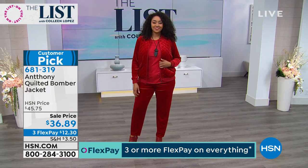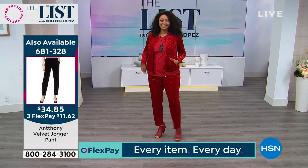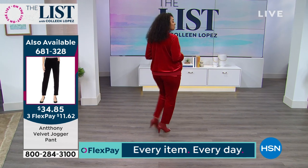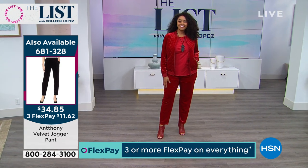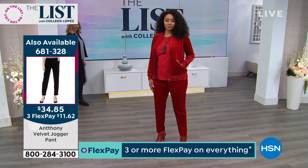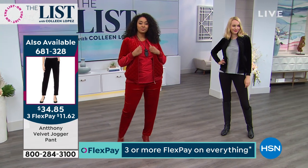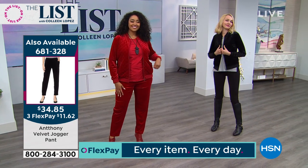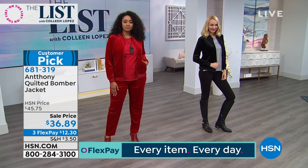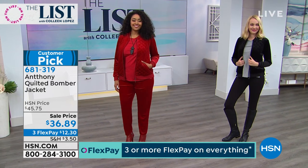The jogger pants are very, very limited. Kenya just came out — Kenya looks red hot. For Valentine's Day, for sweetest day — if you're in the Midwest and you have sweetest day in Chicago, this is a great look. The cranberry is the most limited. The item number for the matching jogger is 681328 — those jogger pants are limited, so I would get the whole set.